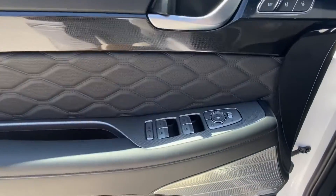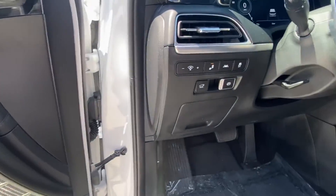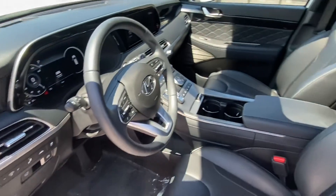Moving up front, we see more high class with the quilted leather as well as a Harman Kardon surround sound system. We do have blind spot assist as well as lane departure assist.